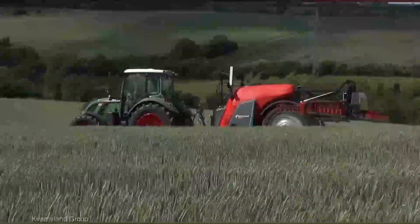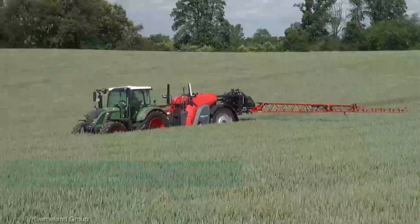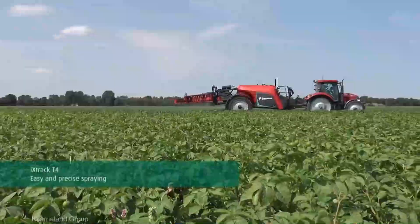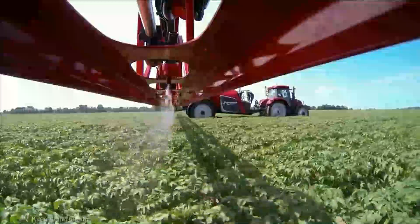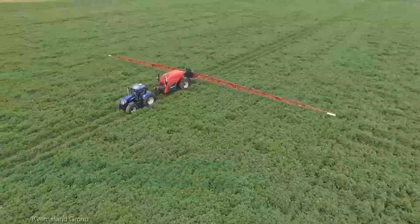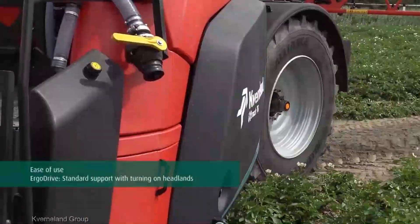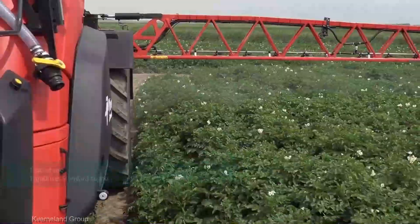The Kverneland Extract T3 sprayer comes in at an average price of $75,000 to $85,000. Considering the level of precision and efficiency it brings to your crop protection, it's an investment that pays dividends in the long run. The Extract T3 sprayer is a leap forward in crop protection technology.